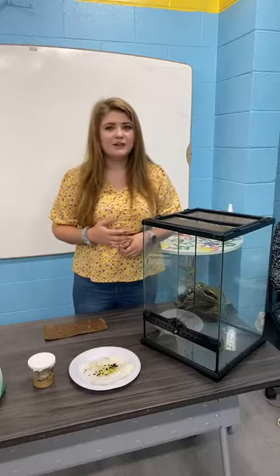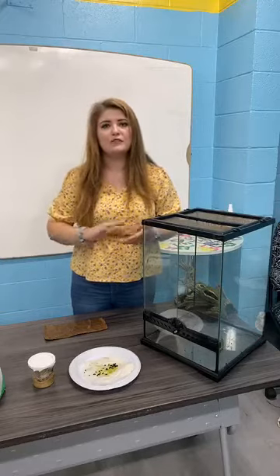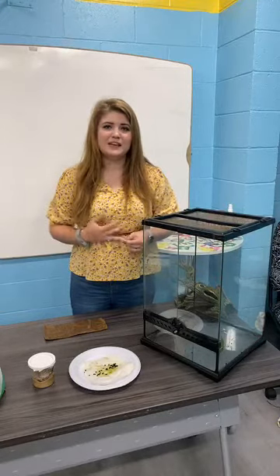You might have a couple other bugs on those plants as well, but you can get rid of them just by plucking them off. You don't want to spray a plant with pesticides because it can kill the caterpillars.